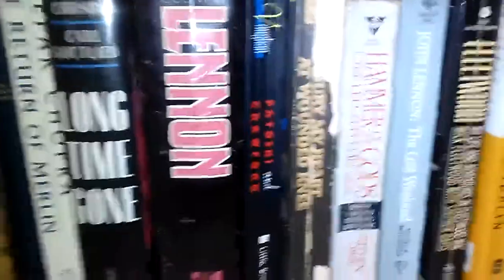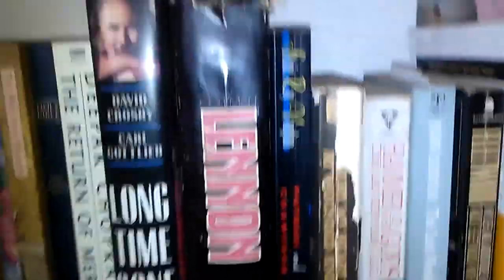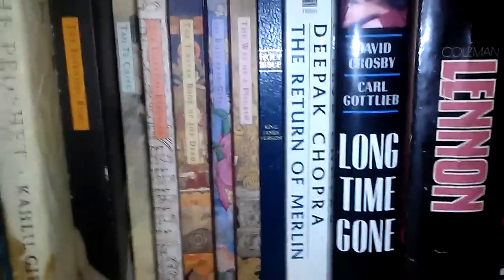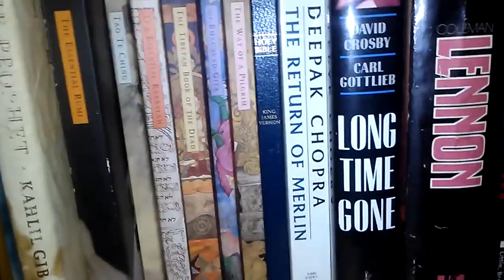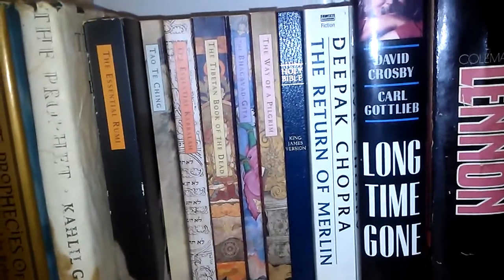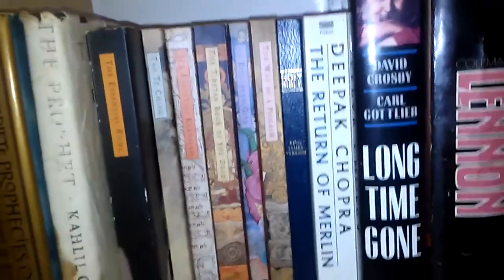Bury My Heart at Wounded Knee — great story, great song by Buffy St. Marie; the Indigo Girls also covered it. A little Deepak Chopra, The Return of Merlin — I lent out part one of that but I'll get it back. My religious books: The Holy Bible, The Way of the Pilgrim, Bhagavad Gita, The Tibetan Book of the Dead, The Essential Kabbalah, Tao Te Ching, The Essential Rumi, Kahlil Gibran's The Prophet, The Complete Prophecies of Nostradamus.